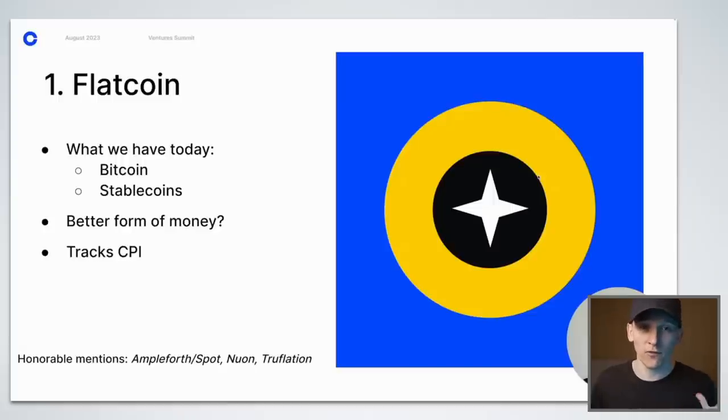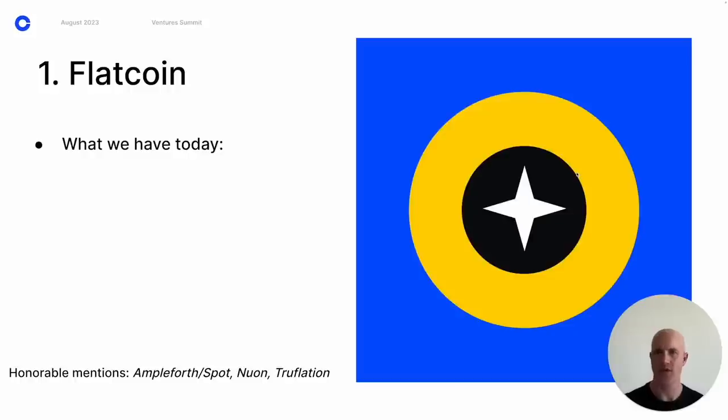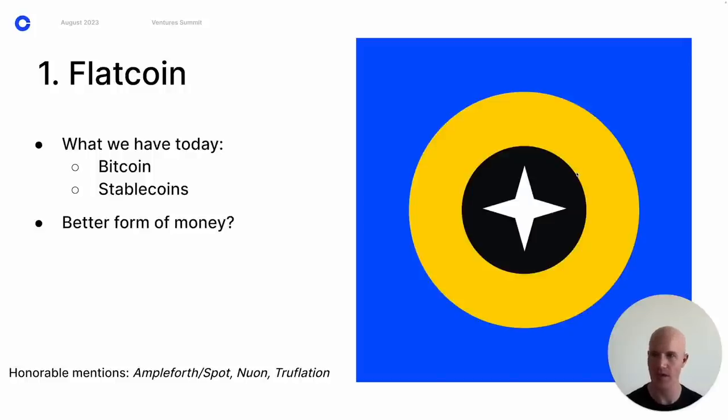All of these product categories are introduced by Brian Armstrong, the CEO of Coinbase. The first one is what he calls flat coins. Bitcoin is an amazing new form of money — kind of a return to the gold standard. One challenge is it's deflationary; people believe it has so much potential upside that they're reluctant to spend it. So people have been spending stablecoins instead. But stablecoins are backed by fiat, so they carry the same inflation risks. A flat coin would be something decentralized that tracks CPI — the consumer price index.